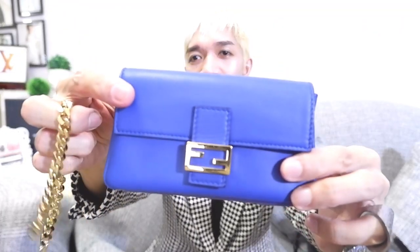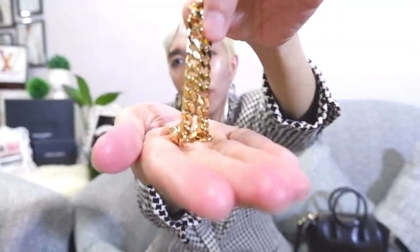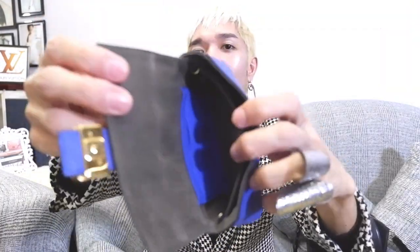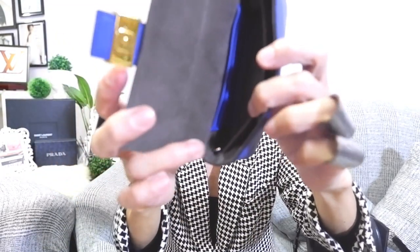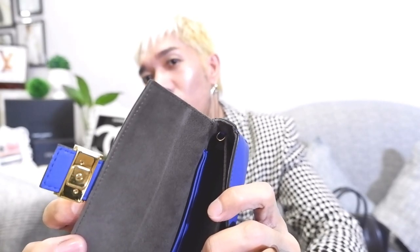The flaw of the Fendi micro baguette is the difficulty of attaching the shoulder strap. This is the Fendi micro baguette up close, and it comes with two straps: the gold chain strap, which lets you carry it as a top handle or attach it as a charm, and a longer shoulder strap. The flaw is the difficulty of attaching these straps because the D-rings are way inside the bag. It's quite difficult to reach in there to attach them.